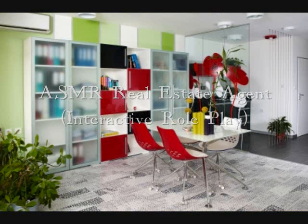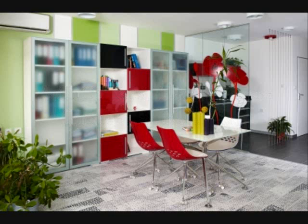Hi, welcome. Please come in. How can I help you today? Well then you've definitely come to the right place. We will be able to show you quite a few listings actually.